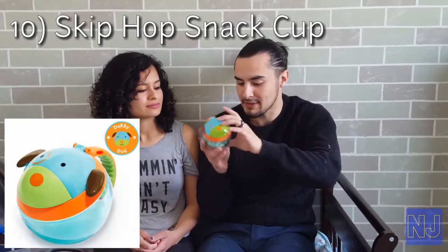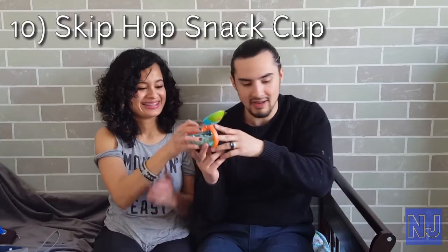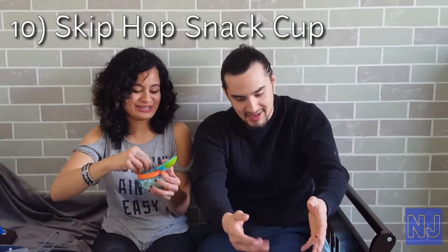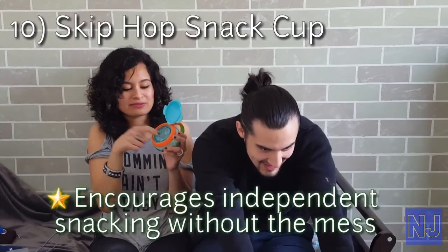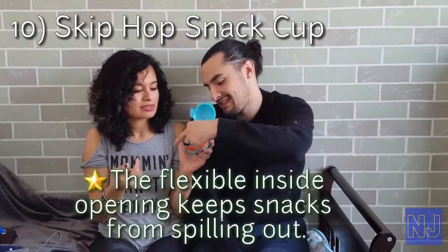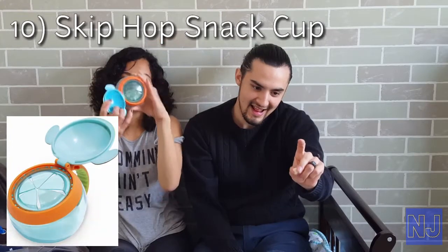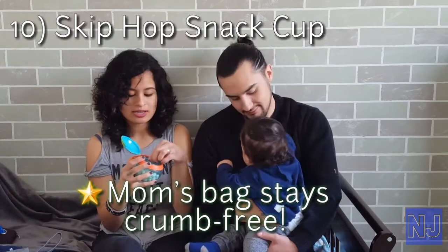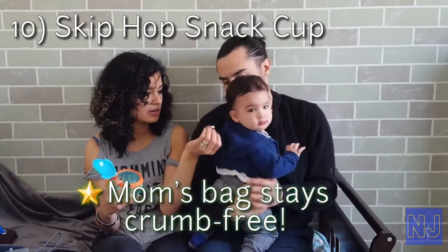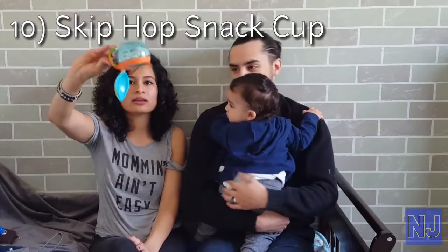Product number ten is the Skip Hop snack cup — a little snack cup in an adorable puppy theme. They're supposed to put their hand in it. Check this out — nothing comes out. It's safely contained inside so you don't have to worry about spills or any messy stuff. And he loves his snacks. Banana, a banana! No mess — that's what I like.